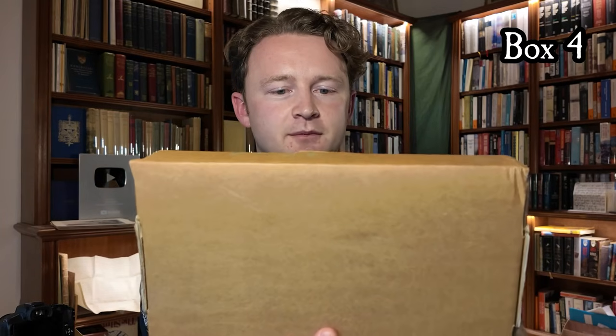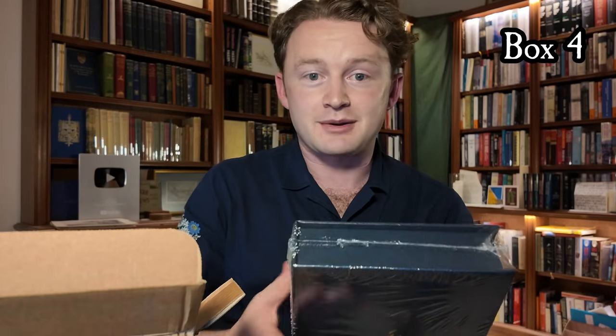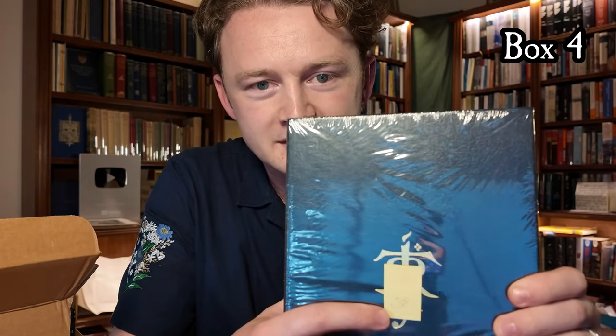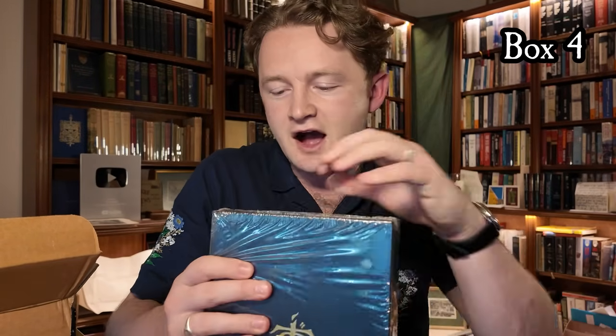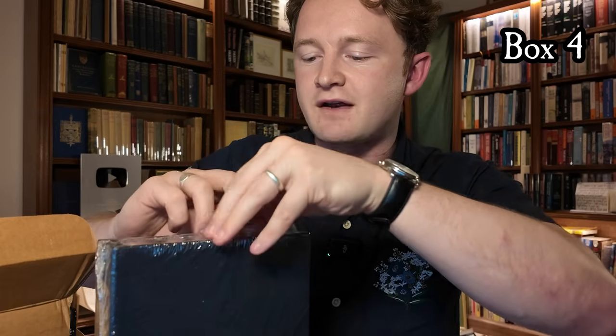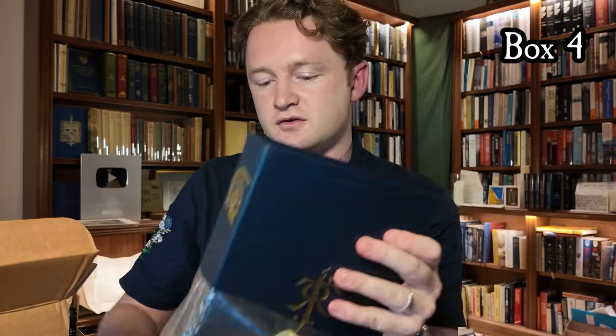I'll just cut these ties here, and then it's another clamshell situation. If I pull this piece of cardboard back and carefully lift it up, we'll have the contents of another beautiful book. And once again it's still sealed in its original plastic — this is the other super deluxe edition produced by HarperCollins. You can see the number 38 repeated on the front here, and I'm going to unseal it and show you inside.